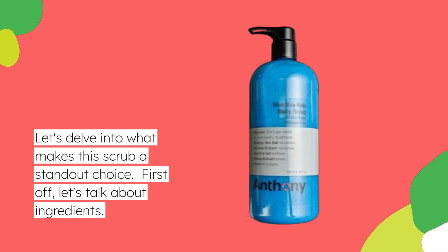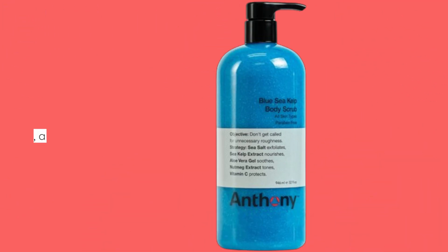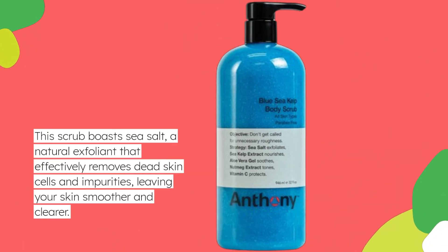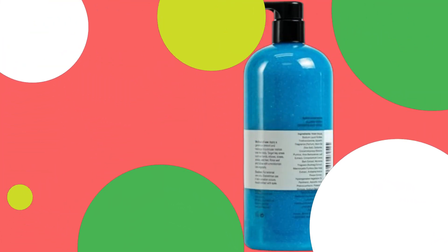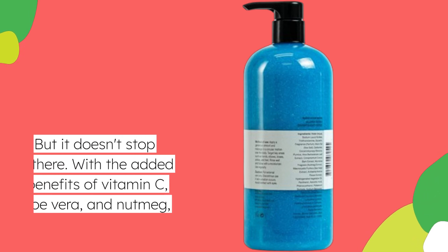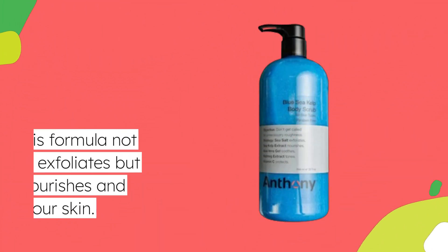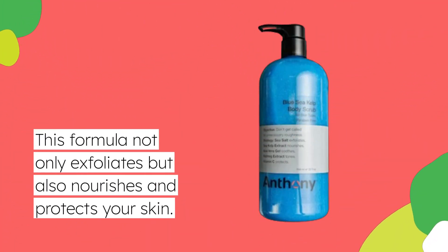First off, let's talk about ingredients. This scrub boasts sea salt, a natural exfoliant that effectively removes dead skin cells and impurities, leaving your skin smoother and clearer. With the added benefits of vitamin C, aloe vera, and nutmeg, this formula not only exfoliates but also nourishes and protects your skin.